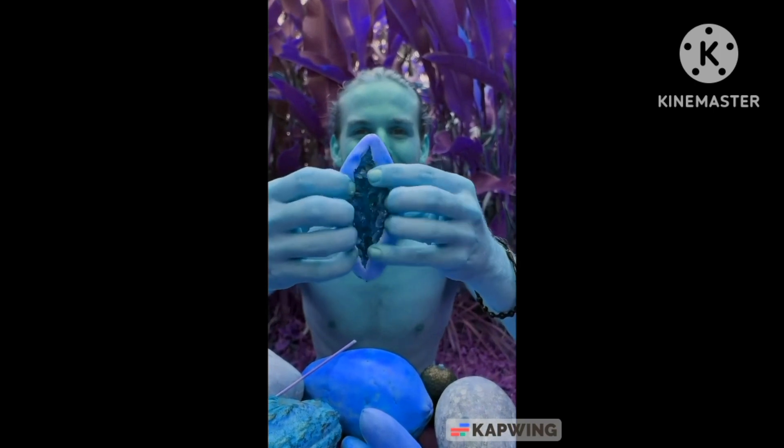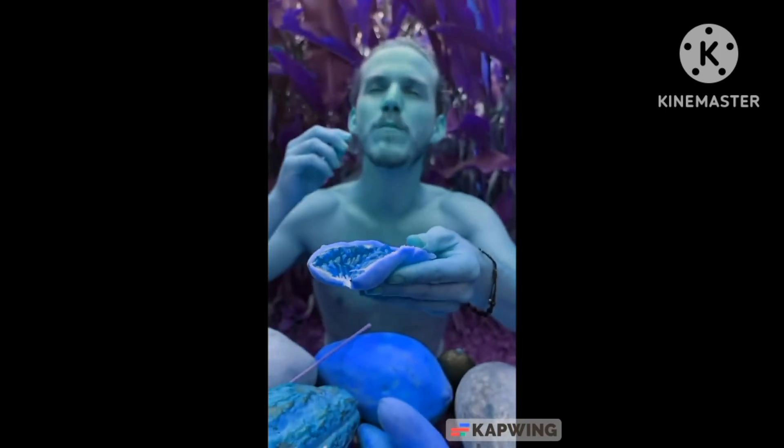This is actually a passion fruit in the shape of a banana. Tropical punch.